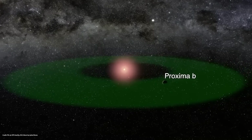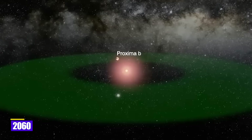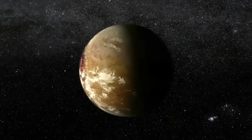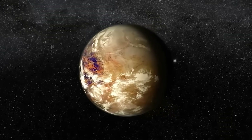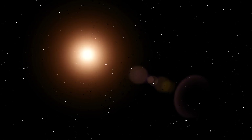Experts in the search for life believe that the discovery of Proxima b indicates that the planet is within its sun's habitable zone. What distinguishes this exoplanet from the many others? Artificial light is the cause.